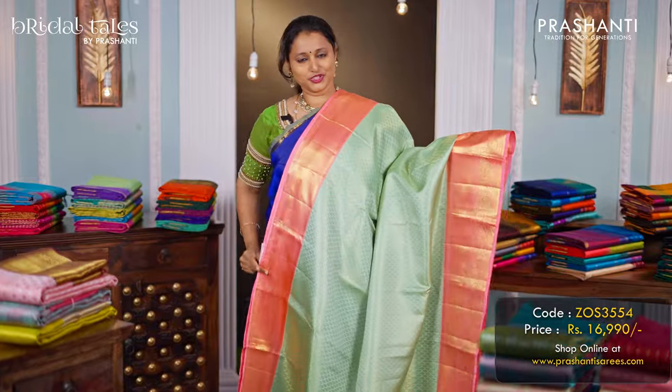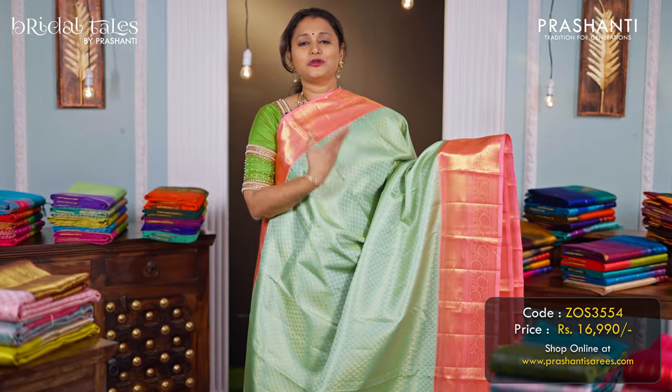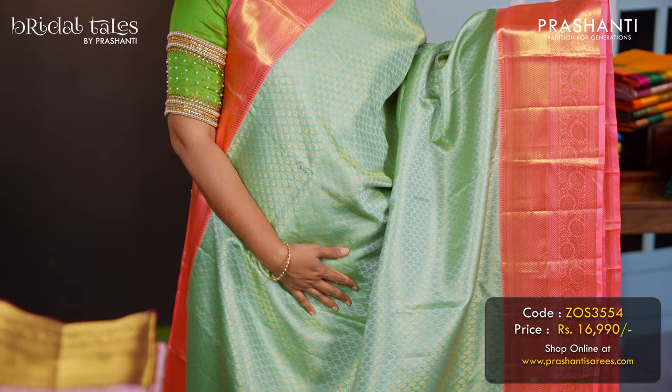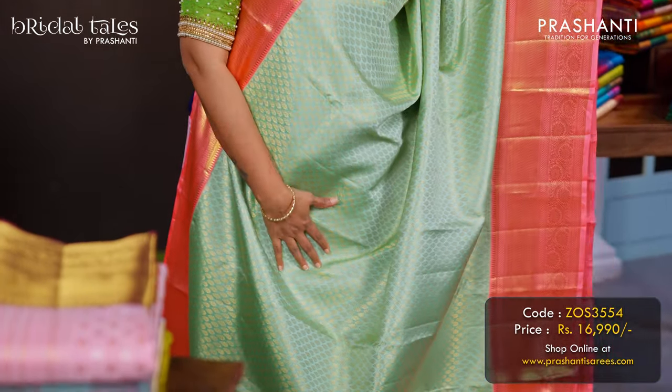Pista green with peach — one more beautiful colour combination with contrast korvai Kanjivaram borders on either side with brocade weaving — small zari woven buttas that run all over the body. A rich pallu in peach, and a contrast peach colour blouse, priced at ₹16,990.